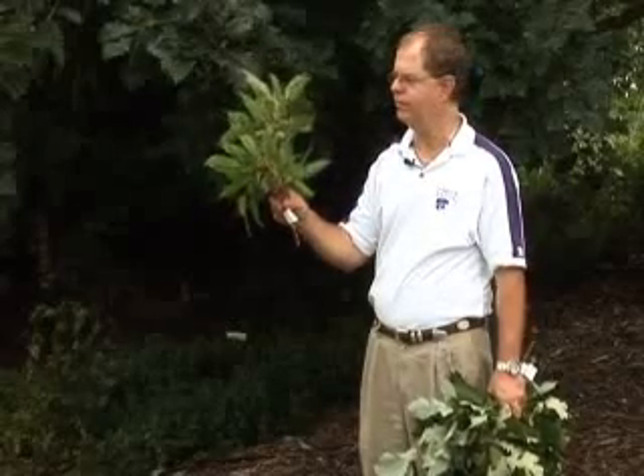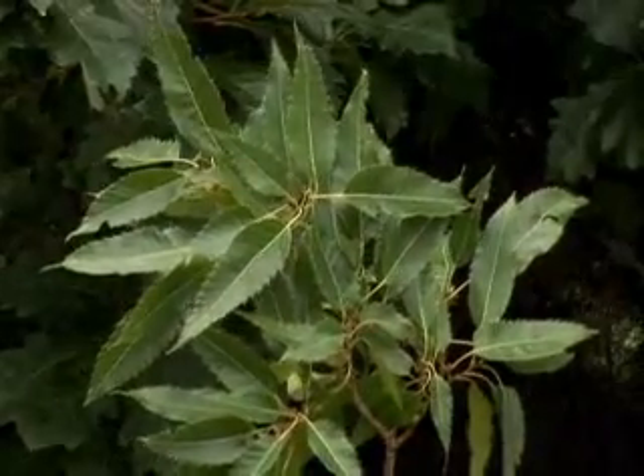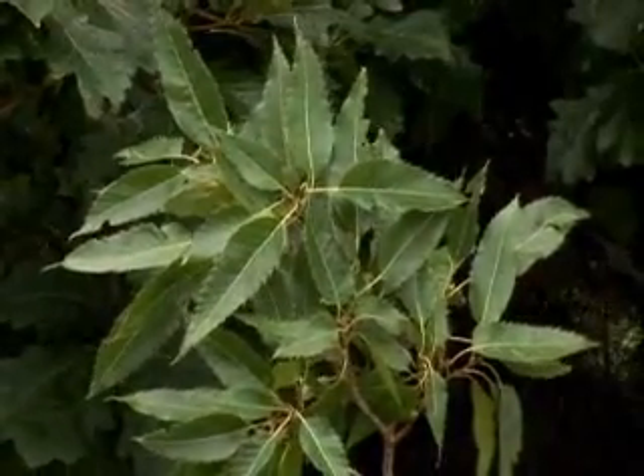Sawtooth oak does very well for us. It's a fast-growing tree. It just turns brown in the fall and holds the leaves, but has a really interesting sawtooth edge on the leaf.